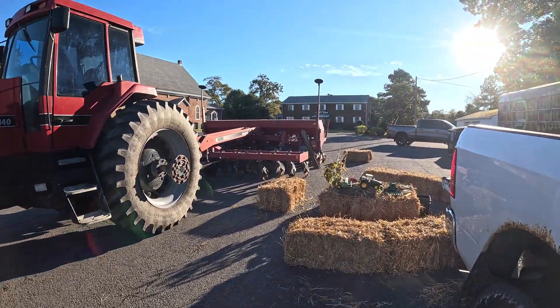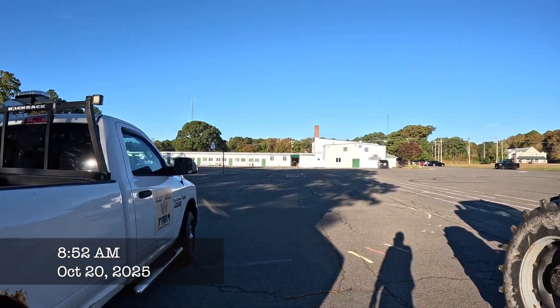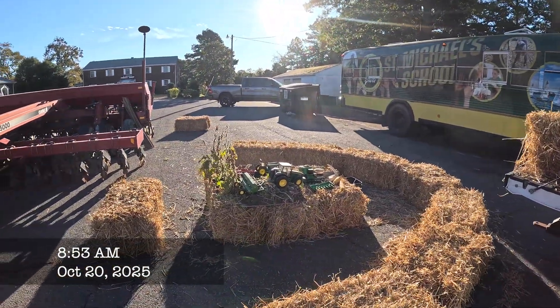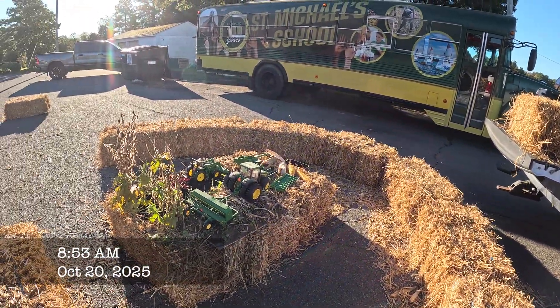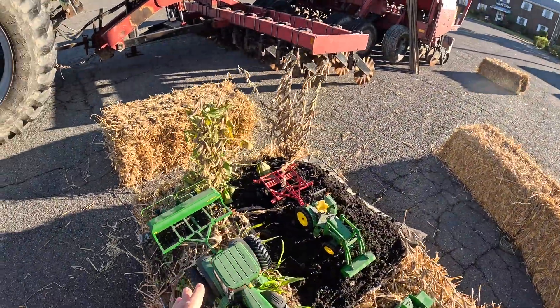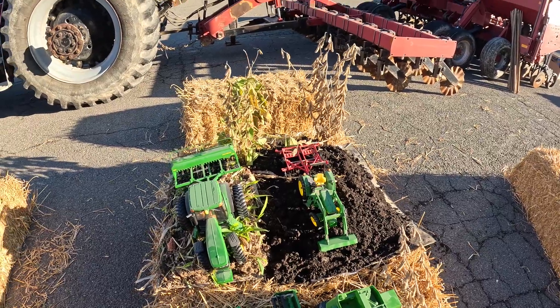It is Monday, October 20th — Farm to School Week — so here we are at St. Michael's School today, getting set up. I've got the demonstration farm set up here. What we're going to talk about today is no-till versus conventional till: the benefits and the disadvantages of each.